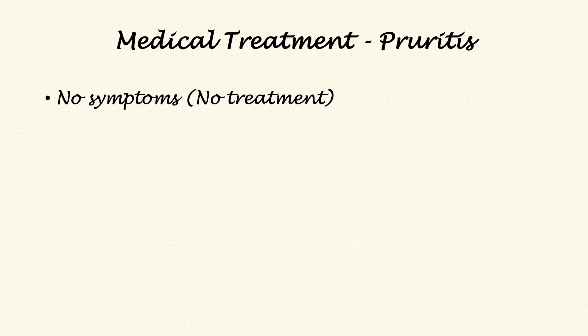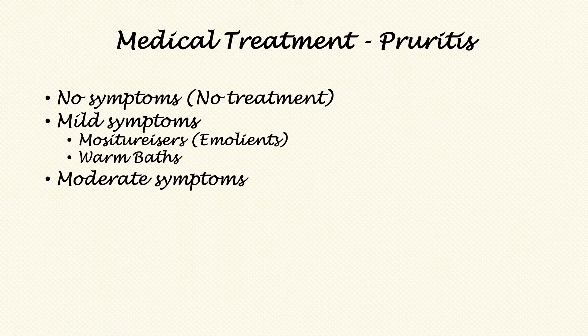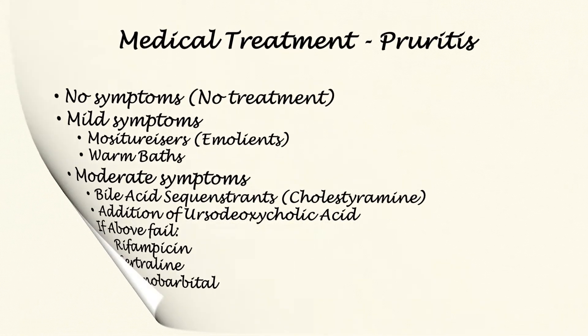If there are no symptoms then no treatment is required. If the symptoms are mild, moisturizers — so-called emollients — can be used, and warm baths help too. If the symptoms are moderate, a bile acid sequestrant such as cholestyramine can be used, because bile acids tend to get deposited in the skin, which is thought to be the mechanism for pruritus. Ursodeoxycholic acid may also help. If these fail, further treatments under medical supervision such as rifampicin, sertraline, or phenobarbital may be used.